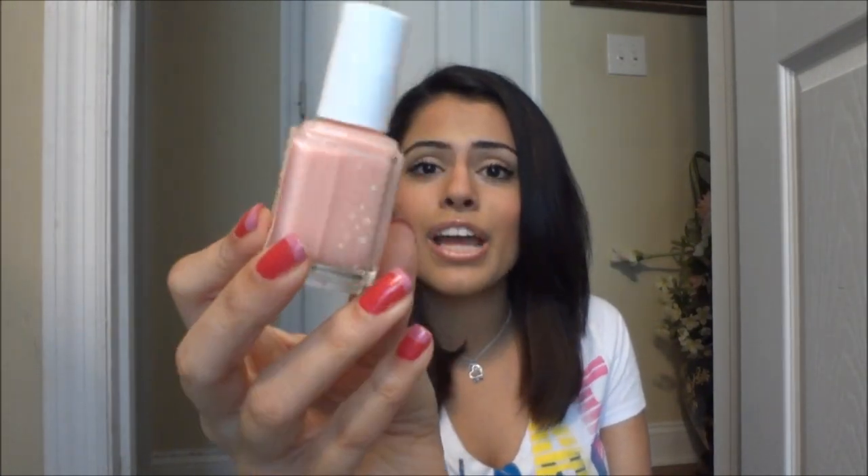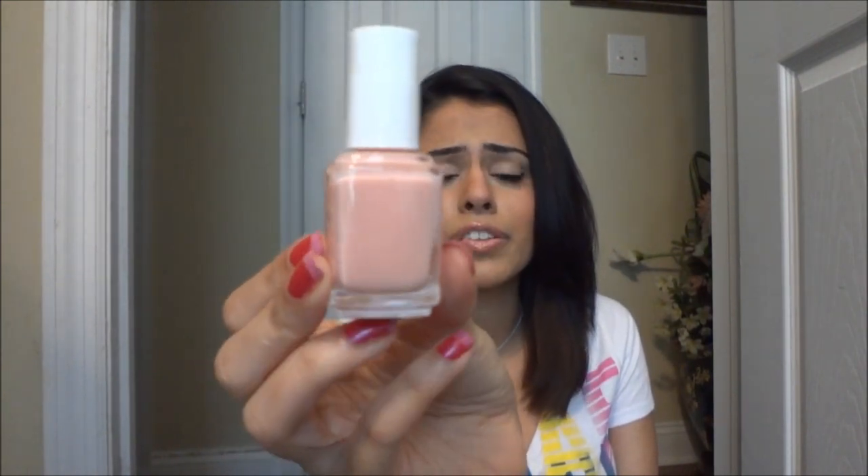From TJ Maxx I got a pretty pink Essie nail polish in petal pink for only $3.99. It's in this really pretty nudie pink color and it's perfect for the summer because I absolutely love pastels. You can basically wear a pink pastel color with any outfit. With bright colors you have to worry about your nails matching your outfit, and I just get really lazy to take my nail polish off.